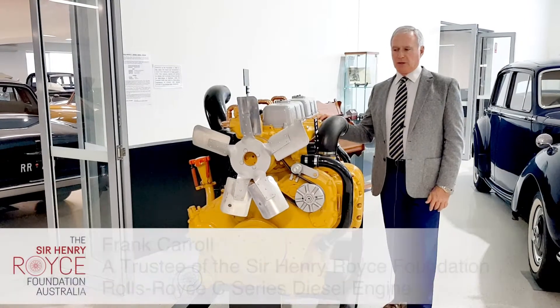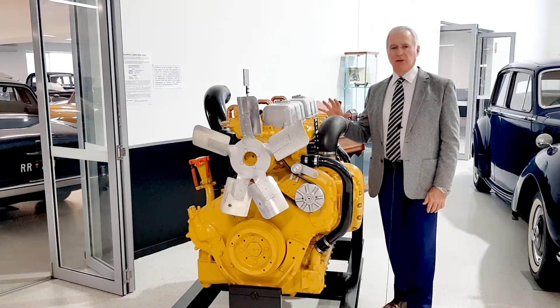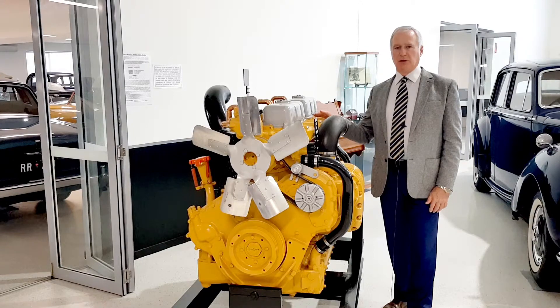Rolls-Royce Motors were at the cutting edge of development in a lot of things that most folk don't know about, and among those are the C-series diesel engines.